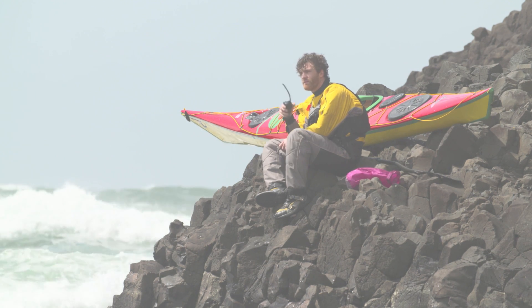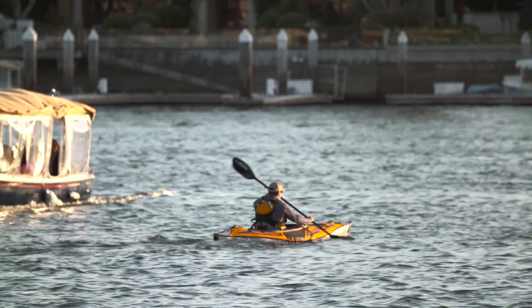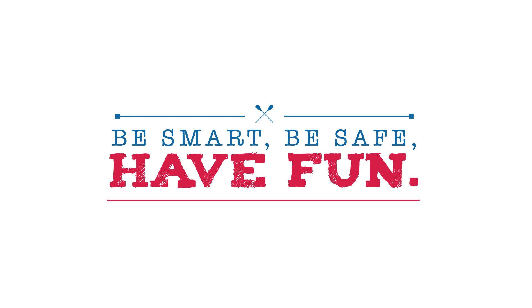But if you can't remember exactly what to say, you can still call the Coast Guard. And remember: be smart, be safe, and have fun.